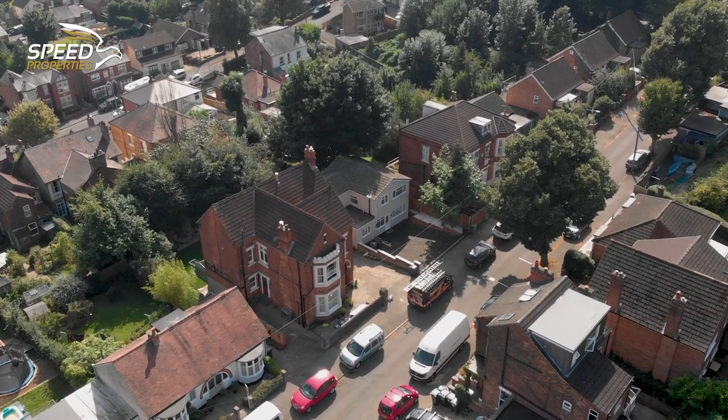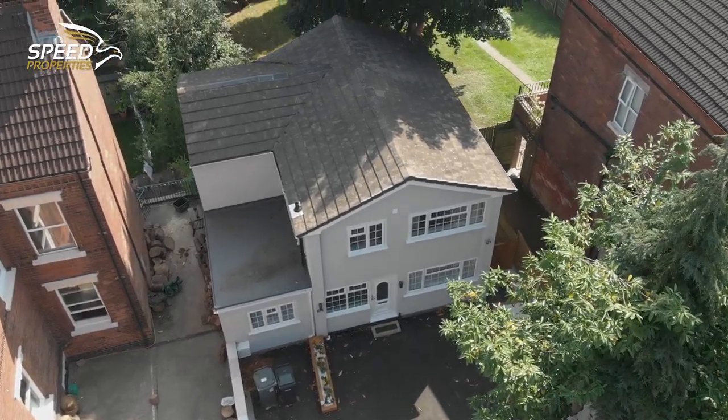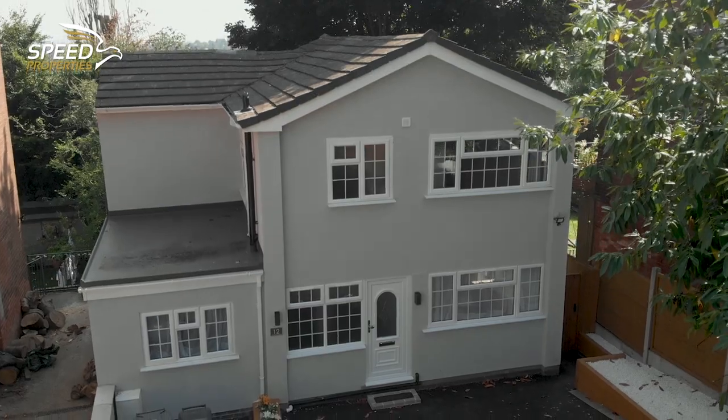Welcome back to the world of UK property investments. Let's catch up with Abdul to see the latest project he and his team at Speed Properties have been working on. Welcome to Marpley in Nottingham.